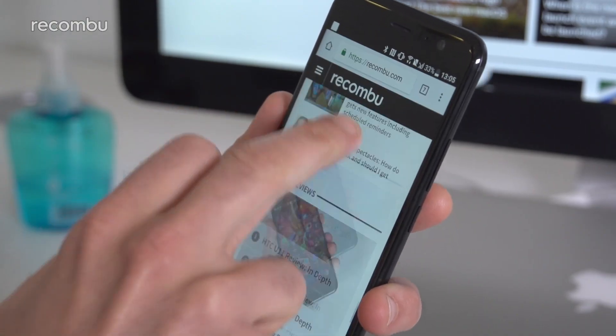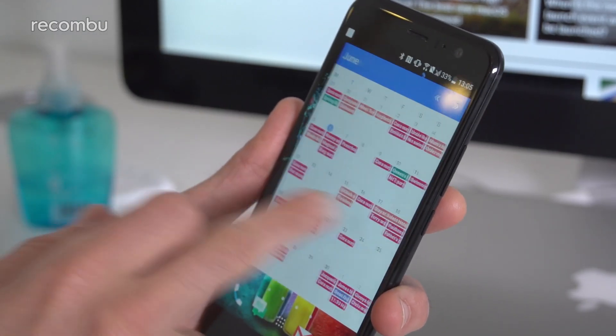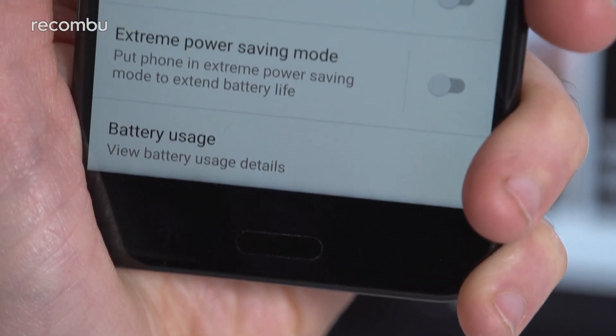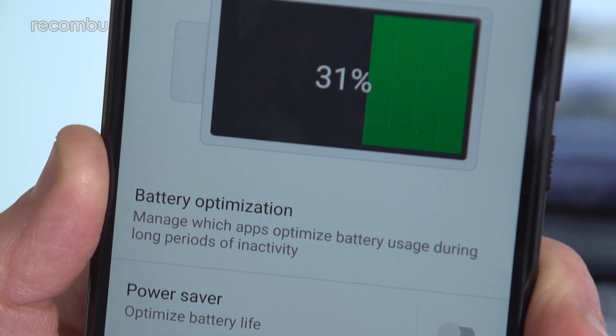Even with regular, quite heavy use, we always made it through a full day on a single charge and often past lunchtime the following day before a charge was finally required. You of course get the usual battery saver modes onboard too, in case you need a bit of extra life before eventually hitting the plug point.